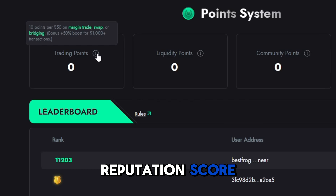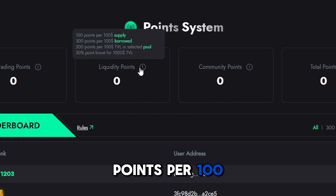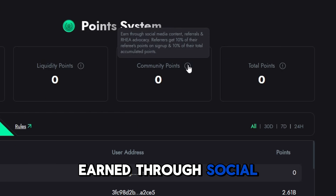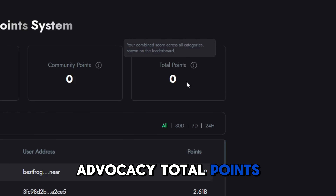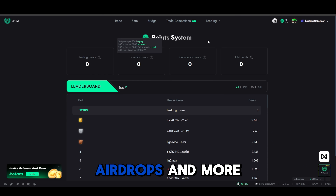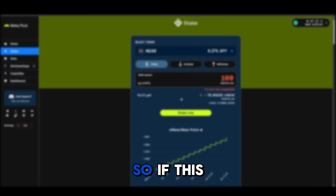Bonus: reputation farming. Every action on Rea builds your reputation score. For example, trading earns 10 points per $50 on swap or bridging, 100 points per $100 supply or borrowed, and community points are earned through social media content, referrals, and advocacy. Your total points on the leaderboard can unlock Rea token airdrops and more advanced DeFi tools.